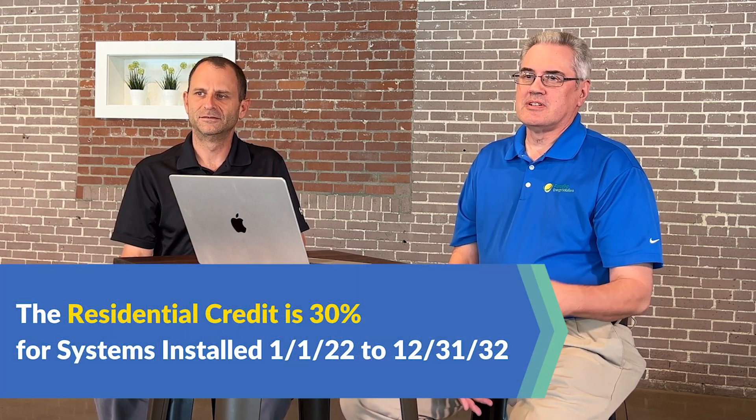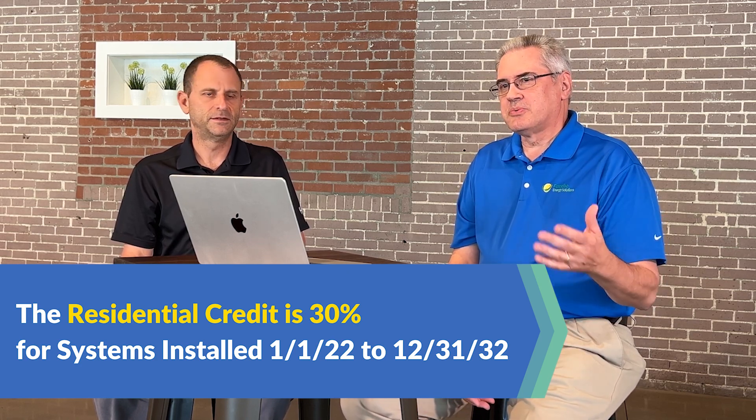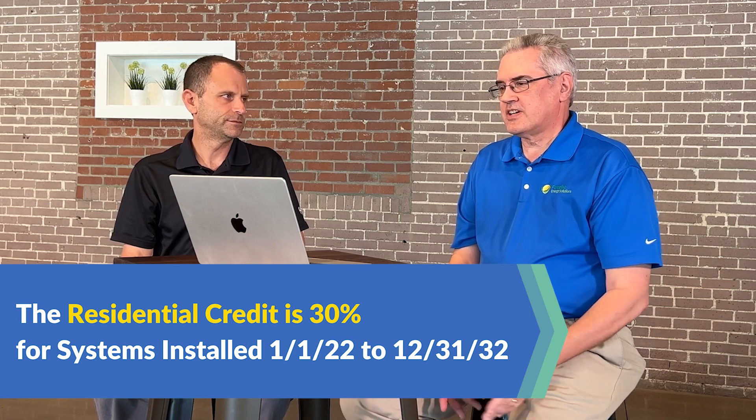For residential projects, the ITC basically went from 26%, which is what it is in the current year 2022, back to 30%, which it had been in prior years, and it's going to stay there for 10 years. That rolls back to January 1, 2022, so all projects in 2022 that are already installed will receive that 30% credit, and going forward it will be at 30% for all residential systems.